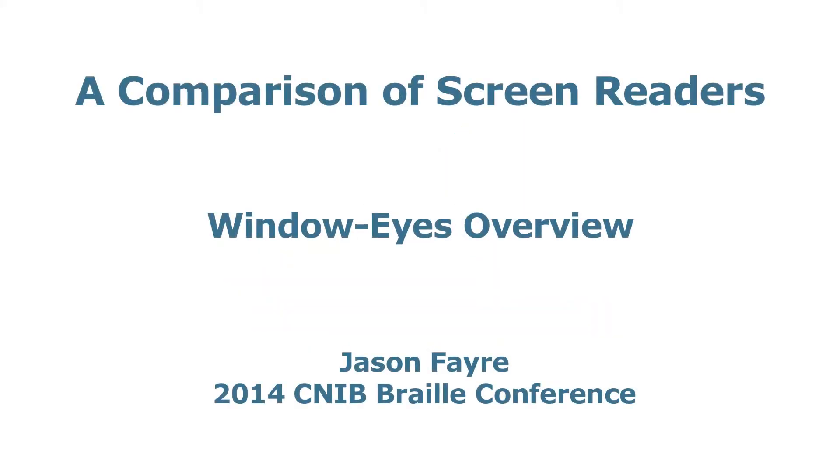A Comparison of Screen Readers: Window Eyes Overview. Presenter Jason Fair, 2014 CNIB Braille Conference.